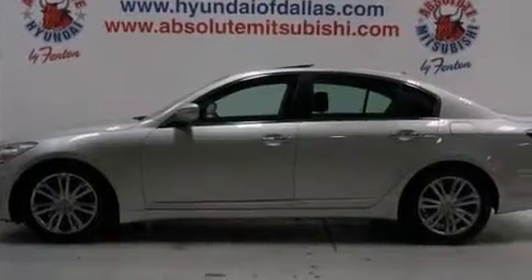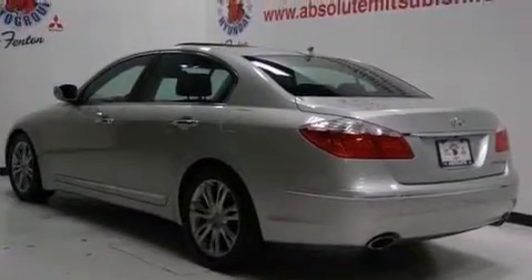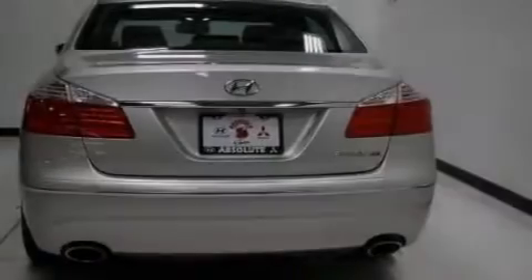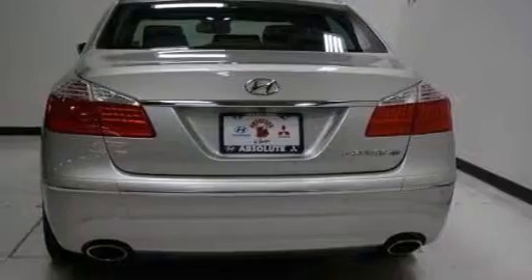Its top features include a navigation system, a rear-view camera, keyless ignition, a sunroof, heated seats, high-intensity headlights, and commercial-free satellite radio.